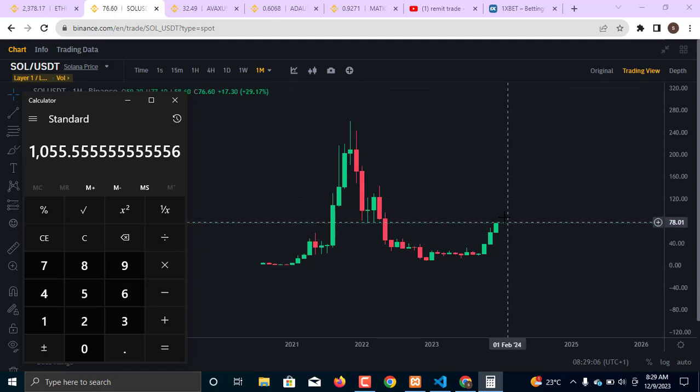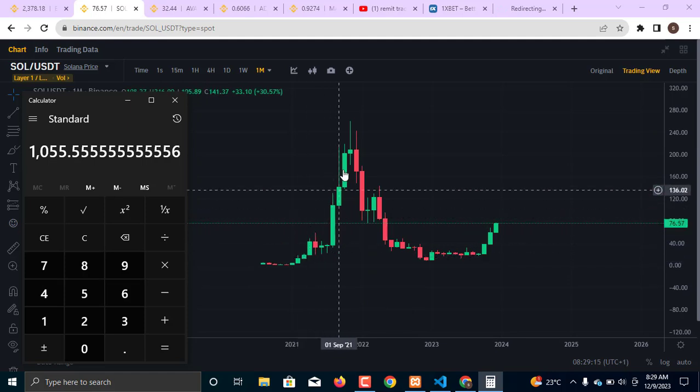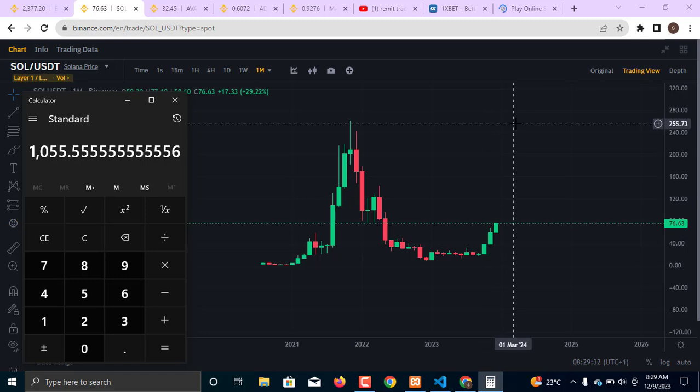I am expecting Solana to reach $1,055. If this market moved from $18 to $250 in the last bull run, there is no doubt it will go above that this time. From this area the market is going to move up to $1,000 to $1,550 — this is my expectation based on technical analysis. In upcoming videos I'll also cover gaming tokens, NFTs, and DeFi, but today I'm focused specifically on layer one and layer two coins.